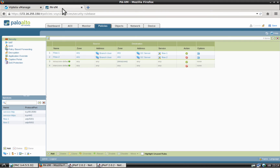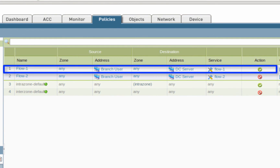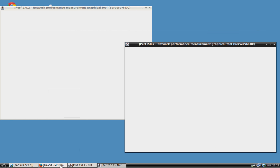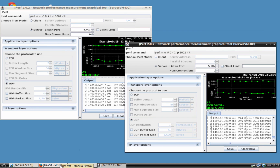Let's have a look at the Palo Alto Firewall administrative interface. Here we have defined two rules. Rule number 1 defines the source as a branch user, the destination as a data center server, and the service as flow 1. Flow 1 is defined as UDP port 5001 — this rule allows this traffic. Rule number 2 defines the source as a branch user, the destination as a data center server, and the service as flow 2. Flow 2 is defined as UDP port 5002 — this rule denies this traffic. We have two flows between the branch and the data center, and we're using an iperf tool running on the data center server to visualize that. On the left you see flow number 1, targeted at UDP port 5001, and on the right you see flow number 2, targeted at UDP port 5002.